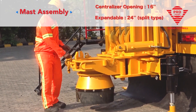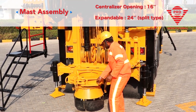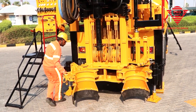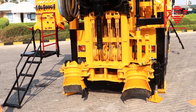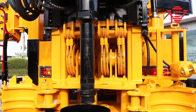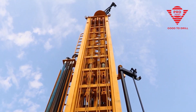Mast assembly with a 16-inch centralizer opening, expandable up to 24-inch, be it DTH drilling or rotary drilling. The mast assembly is literally what packs the punch.